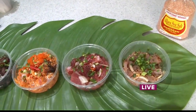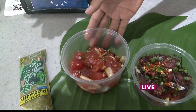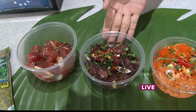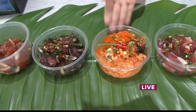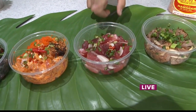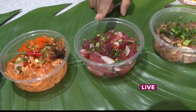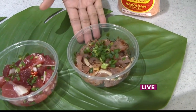Let's go ahead and start with this one right here — this will be shoyu ginger onions. And this will be our number two, the Linpukui. And then this will be our spicy tuna. And then this will be one of our newest — this is Hawaiian salt poke. And then the last one is kajiki. For those of you that don't know what kajiki is, that is marlin.